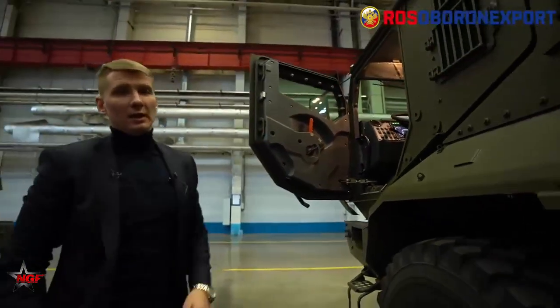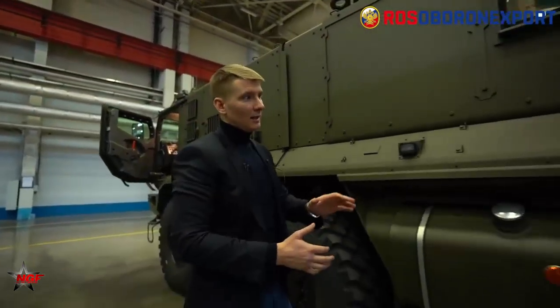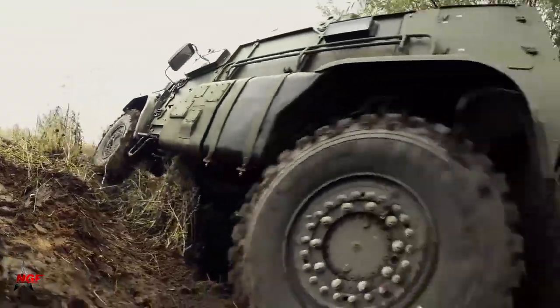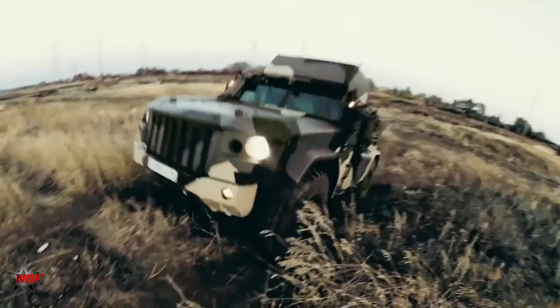The Philippine military has acquired Kamaz Typhoon vehicles to support its counter-terrorism operations in the southern part of the country. The vehicles have been used in various operations against terrorist groups such as Abu Sayyaf and the BIFF group.